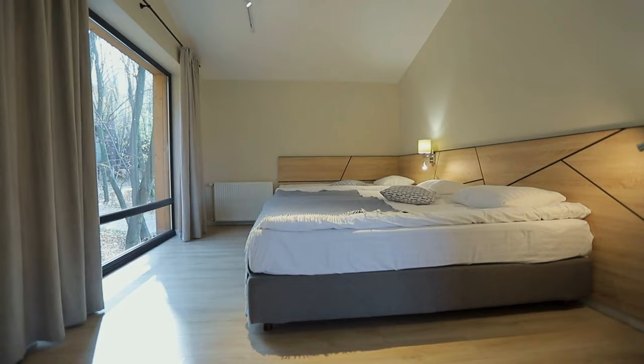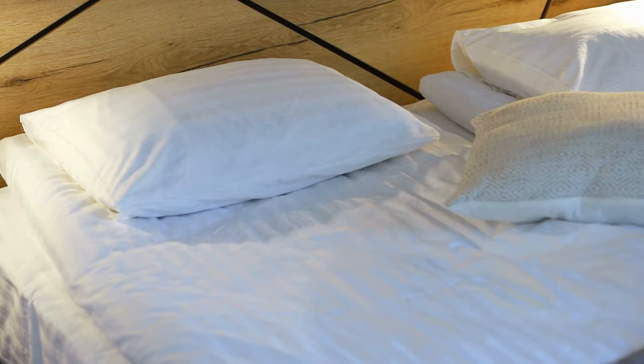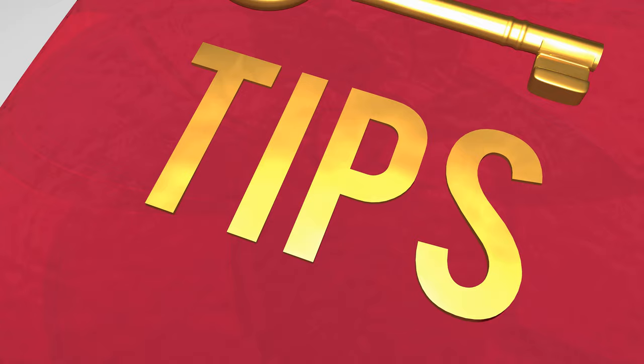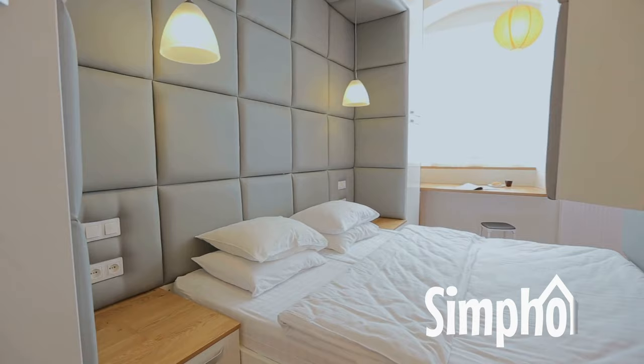A minimalist bedroom can provide a peaceful and stress-free atmosphere, but keeping one with minimal clutter isn't as easy as it sounds. We usually have a lot of items that make it hard to avoid making a mess. These 12 tips will help you maintain that minimalistic look in your bedroom — 12 Minimalist Bedroom Organization Tips by Simphome.com.